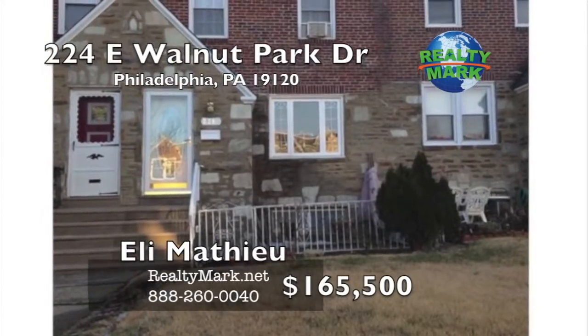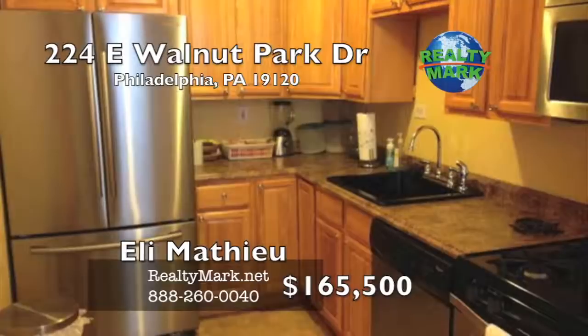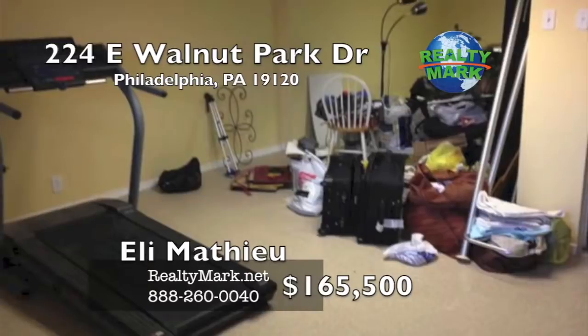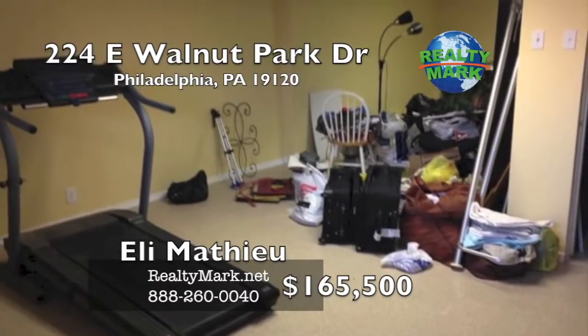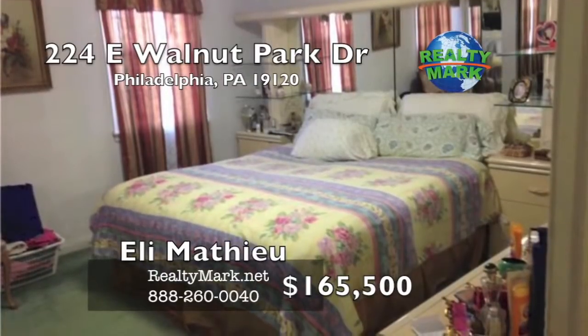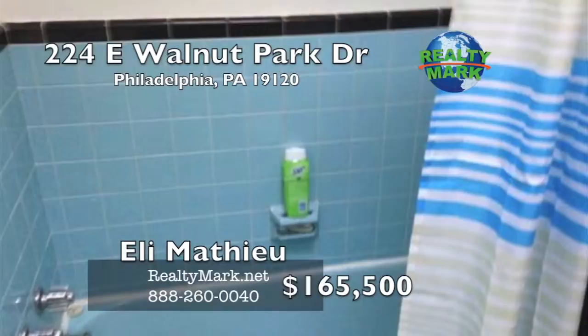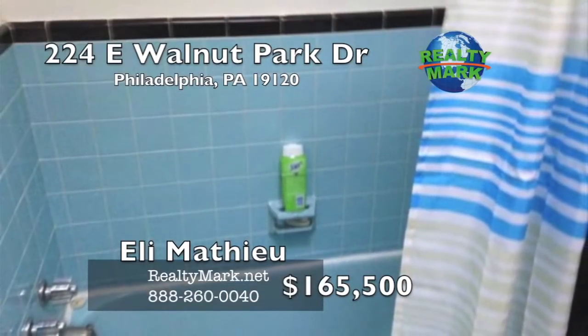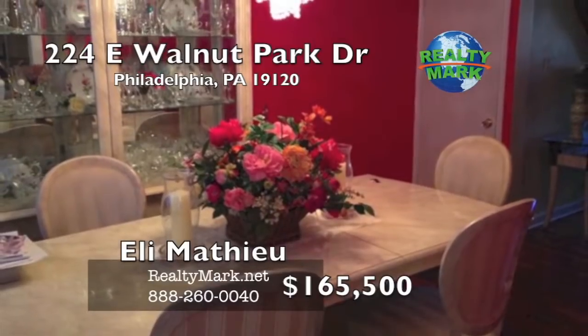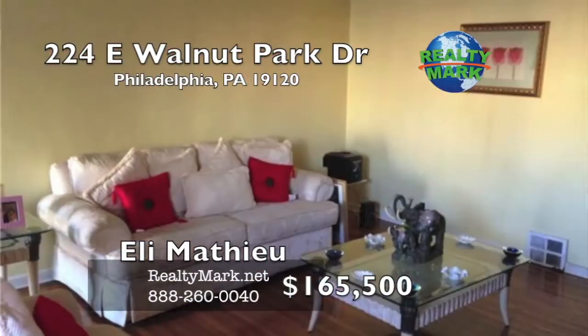This property is a homeowner's dream house. It was recently remodeled with a new kitchen, new wood floors, beautifully decorated with a touch of class, fully finished basement with family room, half bathroom, washer and dryer. The master bedroom has its own full bathroom and big mirror closet. The seller is motivated to sell the property, including all the furniture. Please call Eli Matthew for more information.